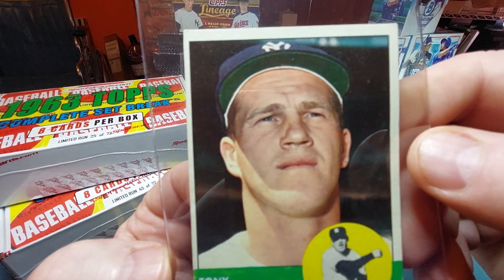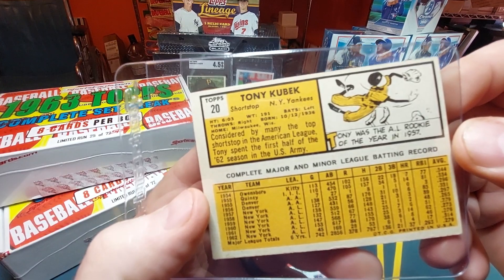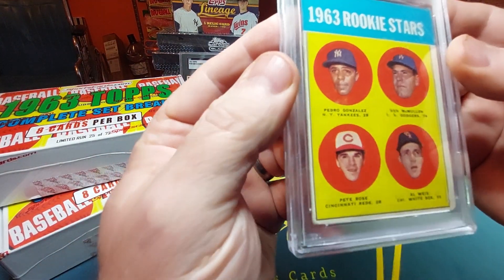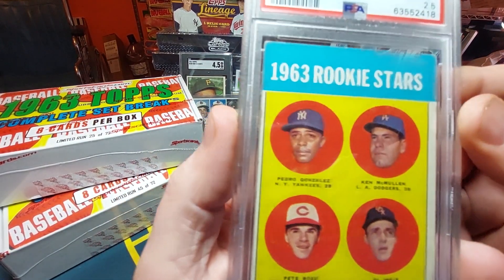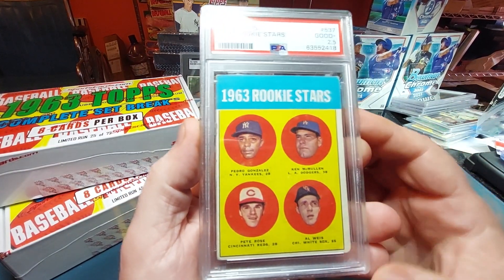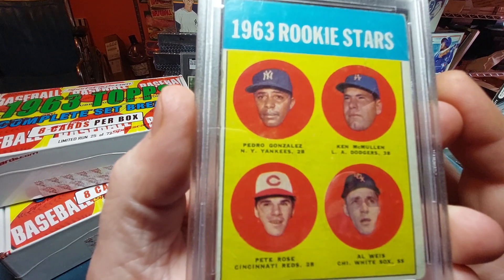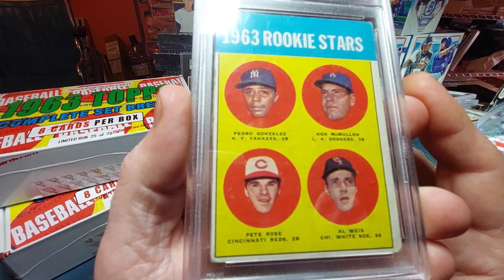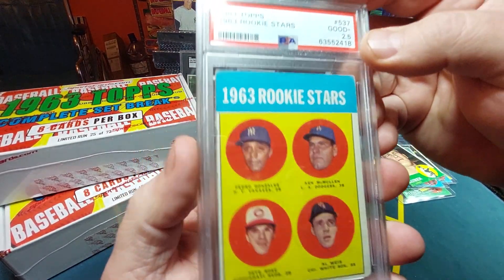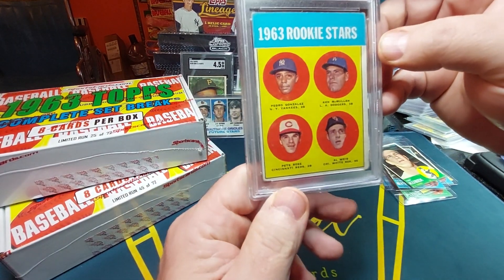Tony Kubrick, New York Yankees shortstop — card number 20. And we got it — a Pete Rose rookie card! It's a 2.5, it's a 2.5, but I will take it. My favorite player — I think the second greatest player to ever play the game. A Pete Rose rookie card! One card I've been wanting forever. What a pull!